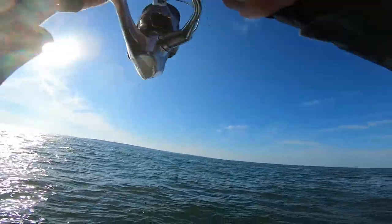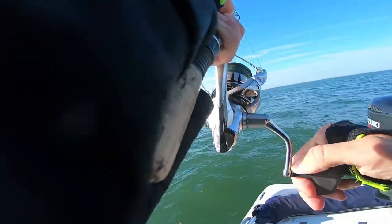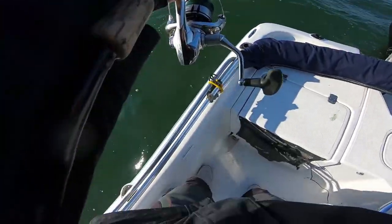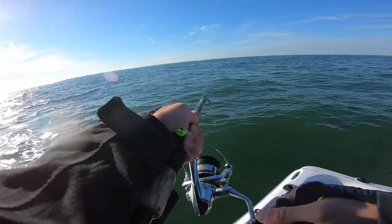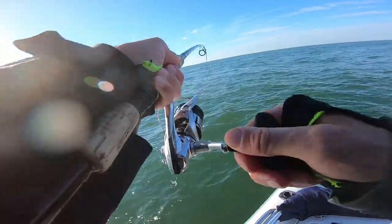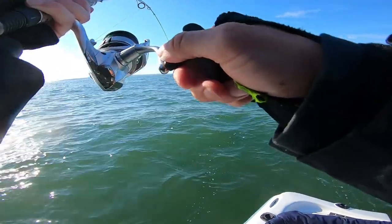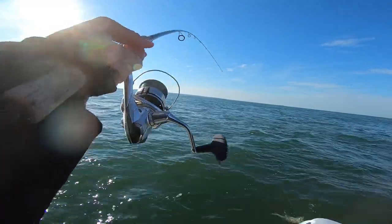Whoa — good hit! Oh yeah, please don't be snagged. This fish has some good weight to it — definitely might be the bite we've been looking for. It's not pulling any drag but it feels pretty heavy. Can't see him yet — what do we got? Dang, another snagged little guy.